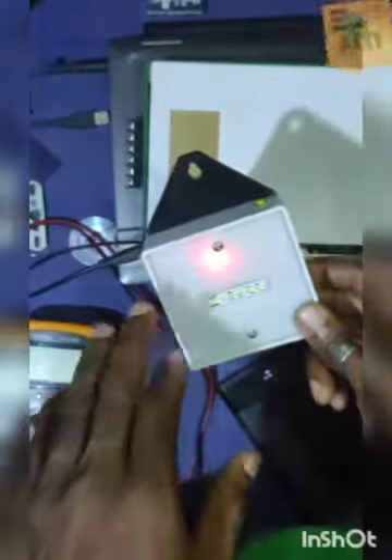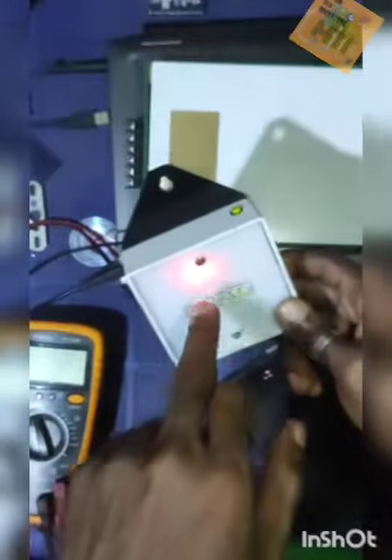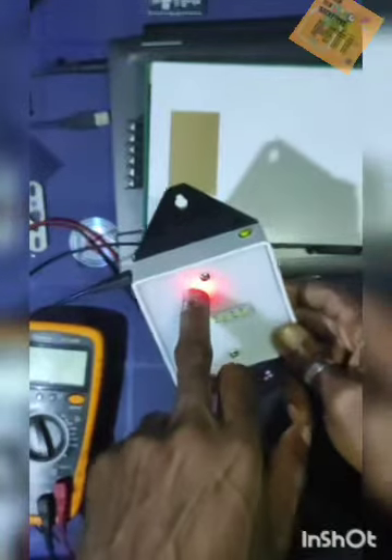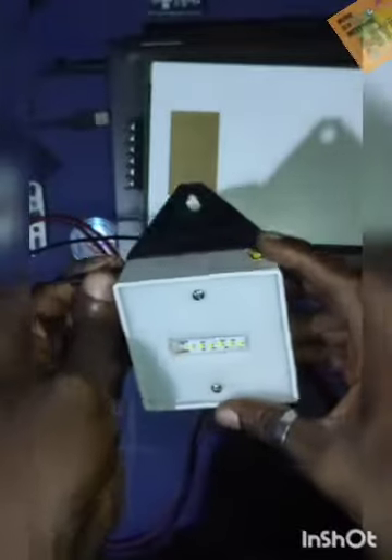Once the device is fully charged, the battery management system will detect that and stop the charging process. This indicator light will turn from red to blue to notify the user that the batteries are fully charged. And as you can see, the indicator has now turned to blue, indicating the batteries are fully charged, and we can now remove it.